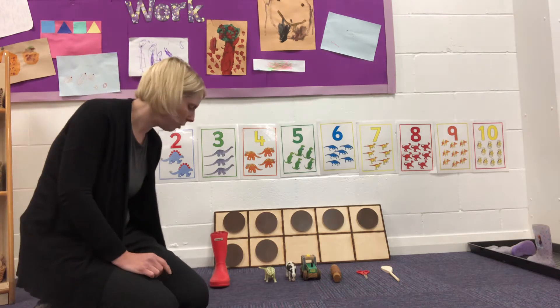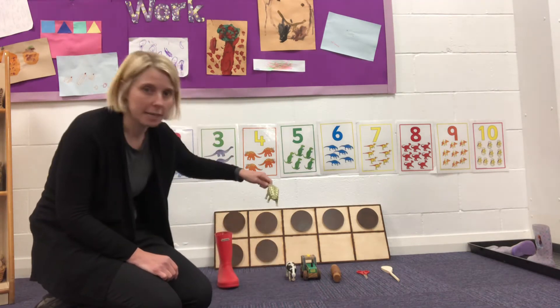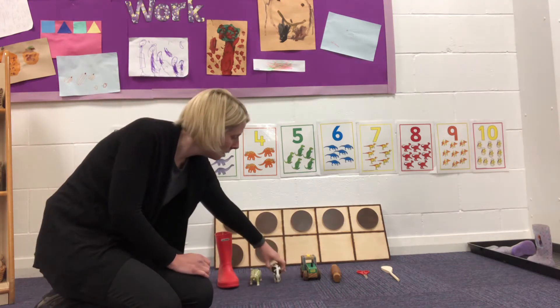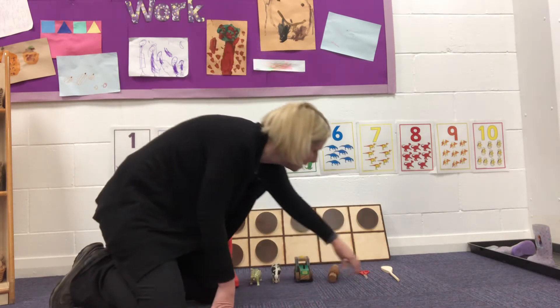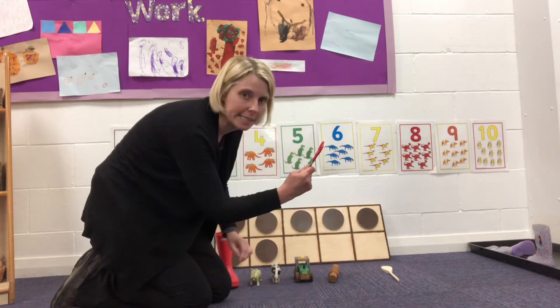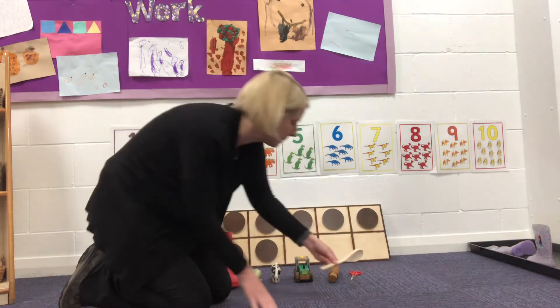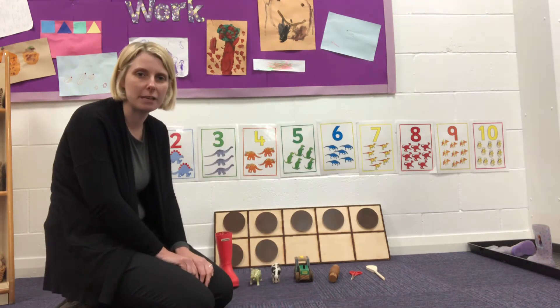I'll show you what I've got and then you can go and get some. I've got a welly, a dinosaur, a cow, a tractor, a rolling pin, some scissors, and a wooden spoon. So off you go — find seven things.